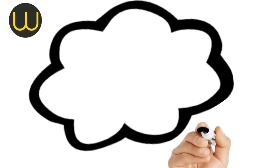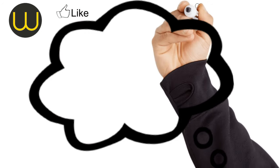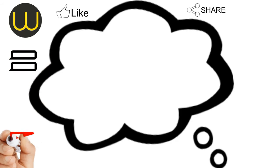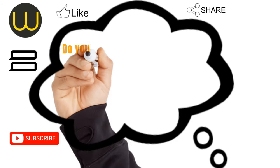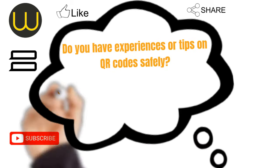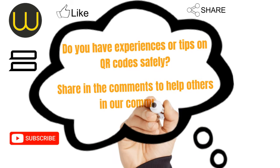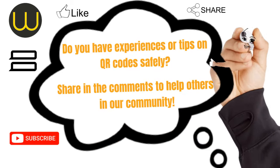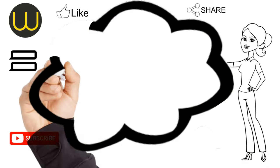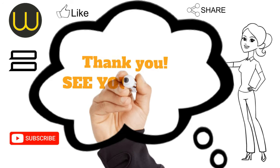If you liked this video, please leave a comment below. Don't forget to like, share, and subscribe. Check out our links for more help and guidance. We want to hear from you — do you have experiences or tips on understanding and using QR codes safely? Share them in the comments to help others in our community, and let us know what you're most interested in learning next. Your feedback helps us create content that matters to you. Thank you for being part of our journey and see you next time.